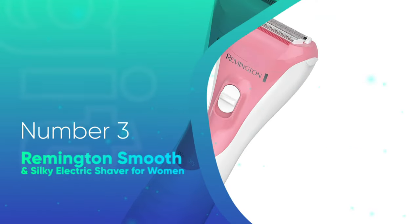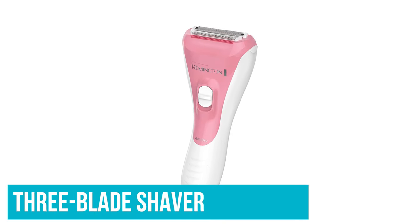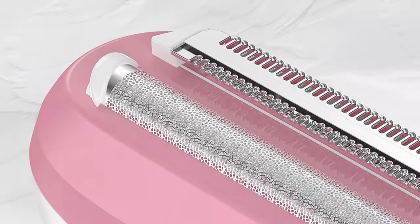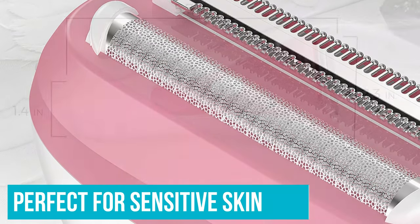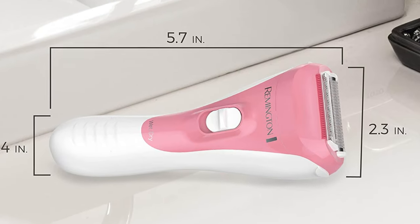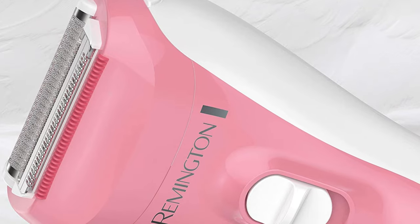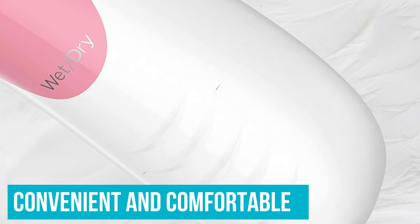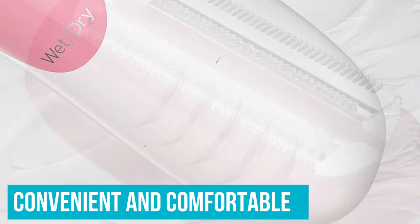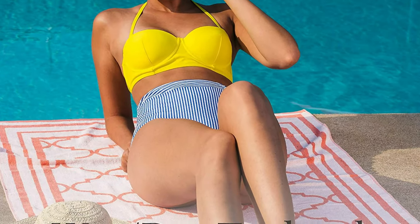Number 3: Remington Smooth and Silky Electric Shaver for Women. This 3-blade shaver works at smoothly removing any hair from the body without causing any irritation. It features hypoallergenic foil, perfect for sensitive skin, and the flexible head will ensure you can reach any area of the body. The blade glides effortlessly over the skin to give you a smooth shave, whether you prefer to shave in or out of the shower. This razor can be used wet or dry, making it a convenient and comfortable choice. Coming with a rechargeable battery that lasts 30 minutes after being fully charged, you should be able to shave any area with the razor working on full power.